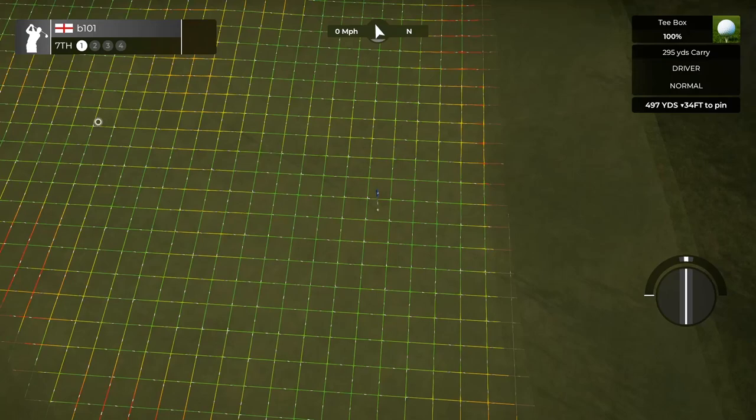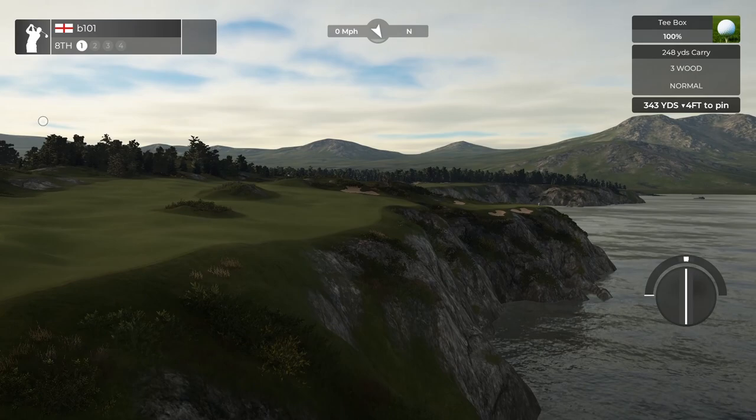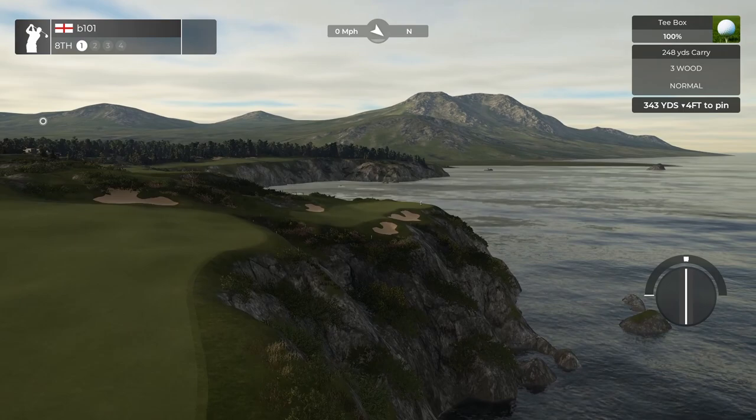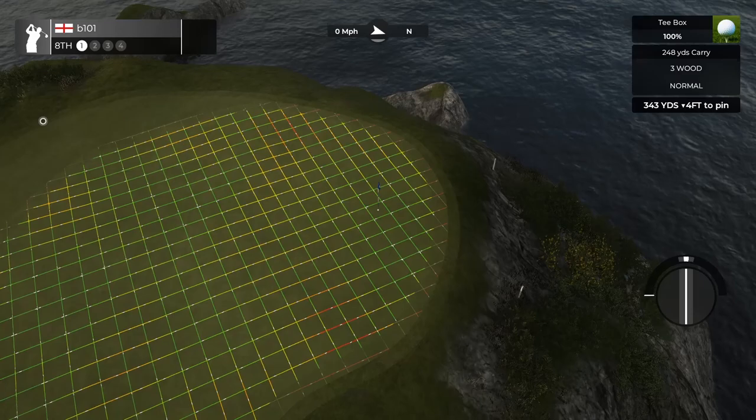The 8th plays homage to the 17th at Cabot Cliffs and features an interesting split fairway that really tempts you as to whether to go for the green or lay up. But the layup is far from straightforward, with everything falling down and to the right. Your second shot is going to be interesting regardless — you can drive the green, so there's a real element of risk-reward here. You'll see birdies, the odd eagle, and certainly some doubles.